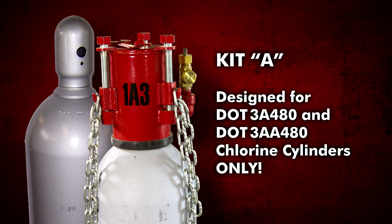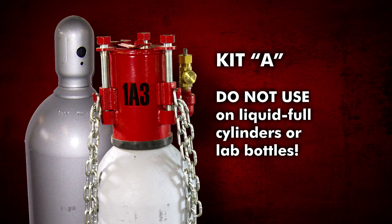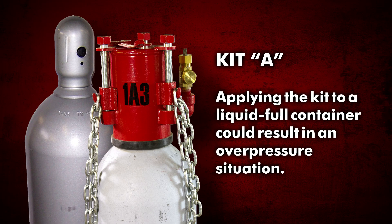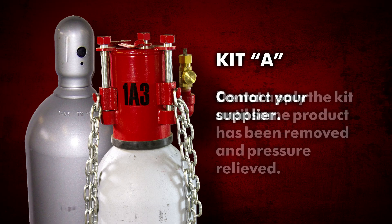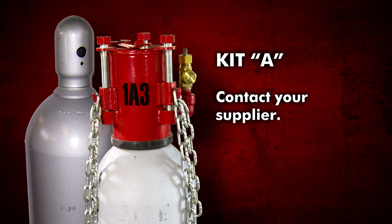The Chlorine Institute Kit A is designed for use with standard-approved chlorine cylinders only. The kit is not designed for, nor should be used on, a cylinder determined to be liquid full. Applying the kit to a liquid full container could result in an overpressure situation. Do not apply the kit until some product has been removed and pressure relieved. Contact your supplier in this situation.